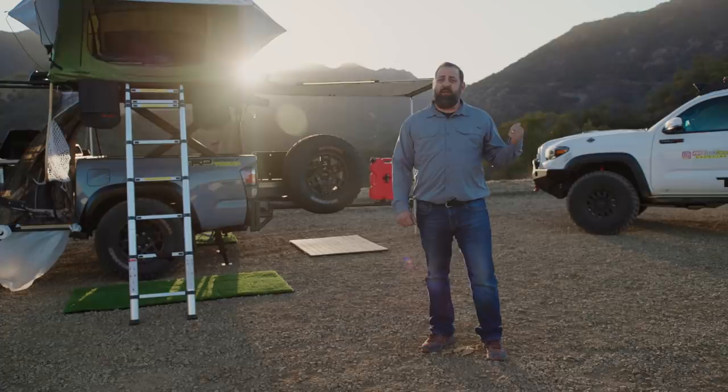So there you have it — both the Overland Ready Tacoma and the TRD Sport trailer, two SEMA builds that we actually got to take out to the wild. We really appreciate you coming along for the ride, and thanks for watching.